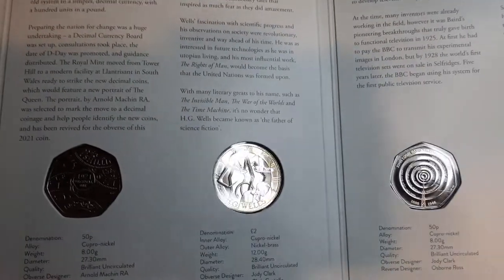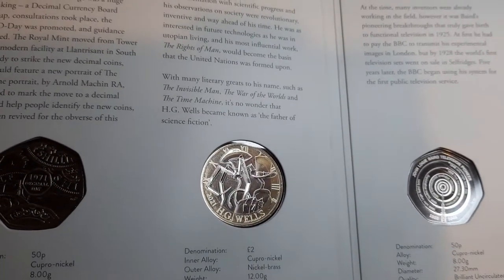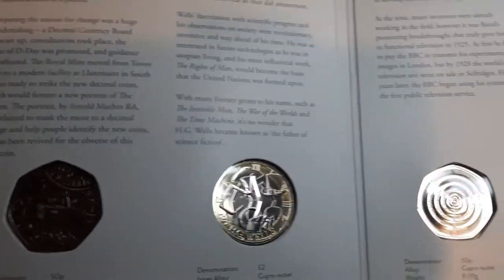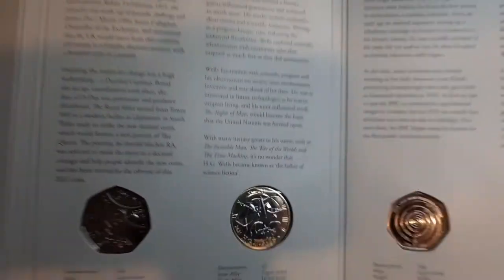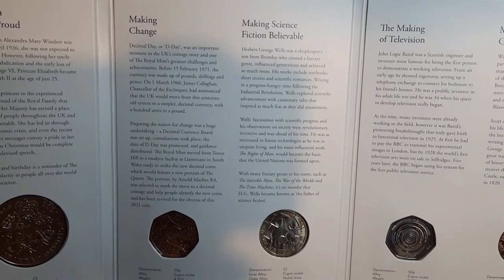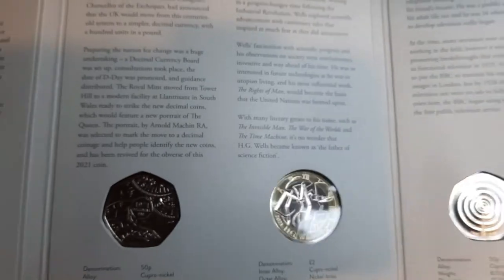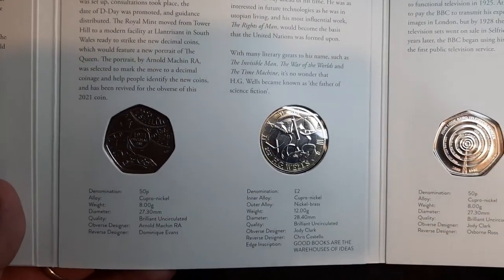Moving on we've got the HG Wells two pound coin. This one was met with a bit of controversy because it's meant to be a tripod, but as you can see it's got four legs. Whether that's a design flaw I have no idea, but it's got the coin community talking, which can't be a bad thing. Herbert George Wells was a shopkeeper's son from Bromley who created a literary genre and influenced generations.